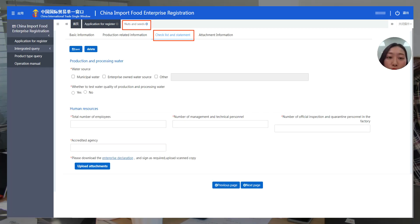Then we go to the next page, which is the checklist and the statement. It asks about production and processing water — whether you use municipal water, have your own water source, or test your water quality. Also, fill in your human resources information, such as how many employees you have and how many people are in management and technical roles. Just fill in step by step.